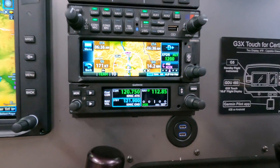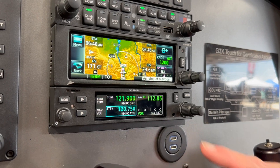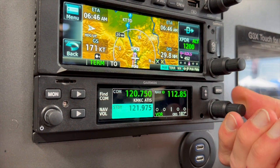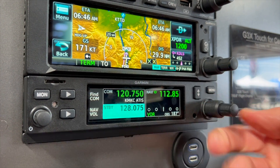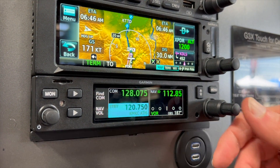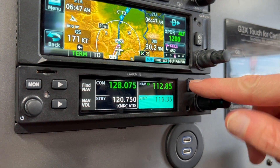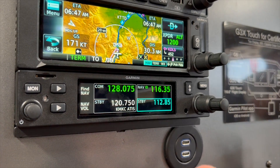As you're listening to frequencies and looking at your standby and tuning up other frequencies, you get a visual indication of who you're talking to as well as what other frequency you've got coming up next. In the case you just saw there, you've got the ATIS frequency up top and the ground control radio on the bottom side.